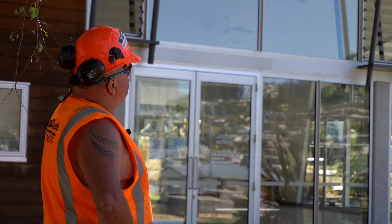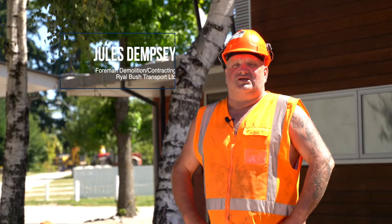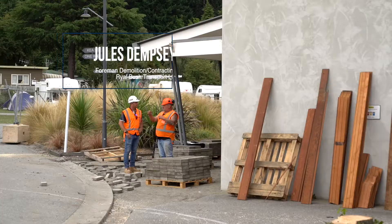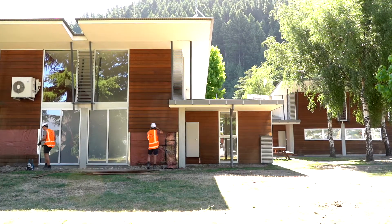Royal Bush's goal on this project is to divert as much waste as possible from landfill. Currently sitting on an 86% diversion rate, we are confident that these figures will go up. With a large number of buildings already deconstructed and repurposed on site, these two buildings behind me are the next up on the list.